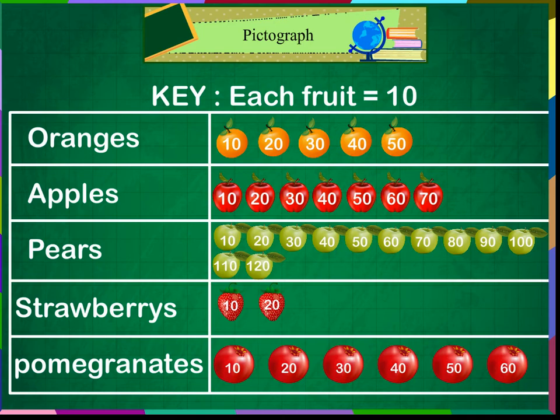Can you tell me which fruit was sold the most? Yes, I can. From the pictures, it is clear that pears were sold the most among all fruits. Absolutely right. Can we say that strawberries were sold the least? Yes, Meeta. It is clear from the pictograph that strawberry is sold the least.